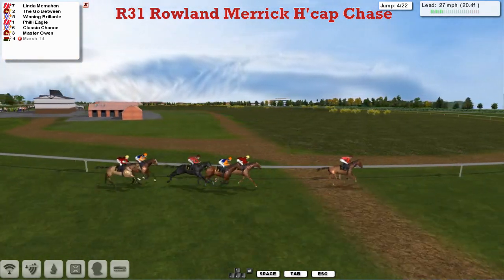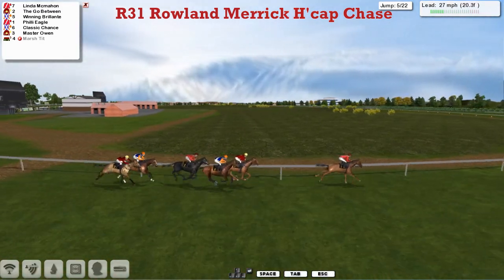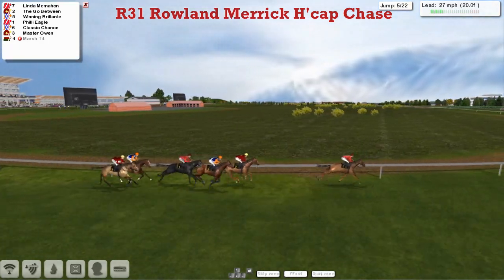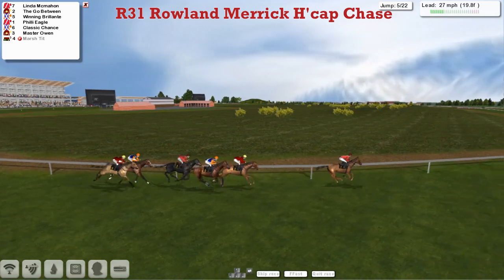It's always like a hunter, this isn't it — with The Go-Between second, Winning Belong third, and Philly Eagle fourth. Classic Chance next, and finally Master Owen the back marker.